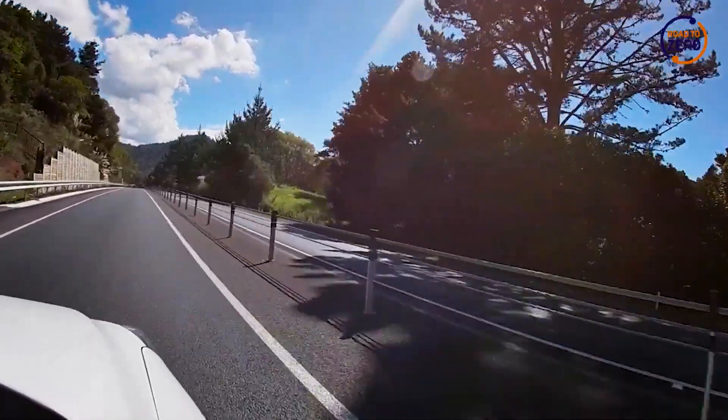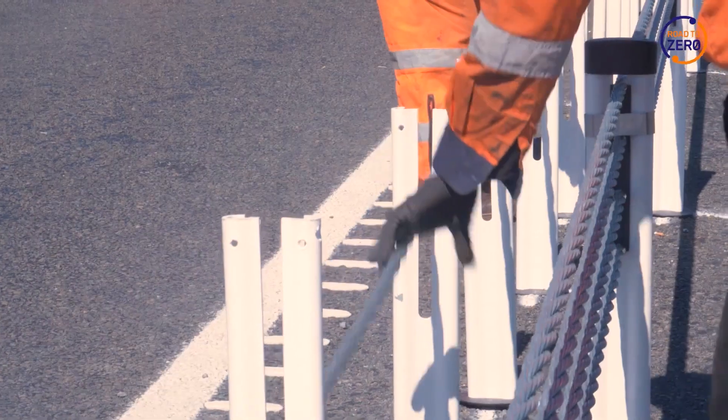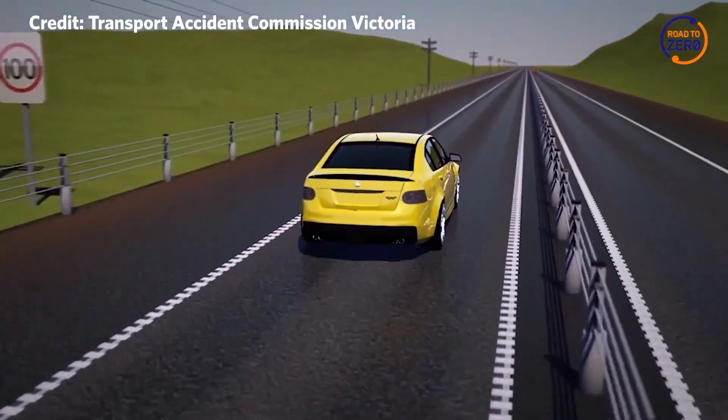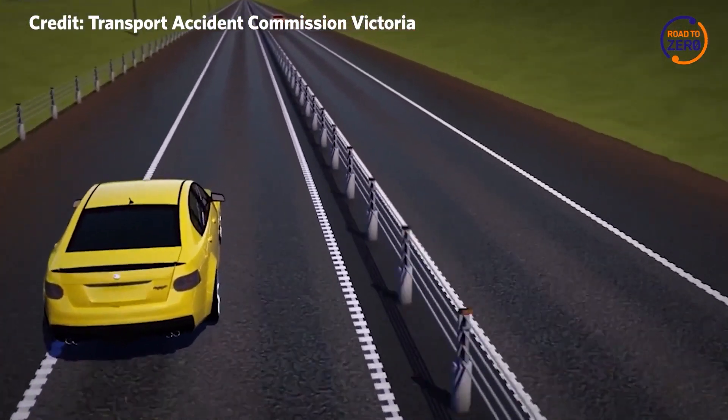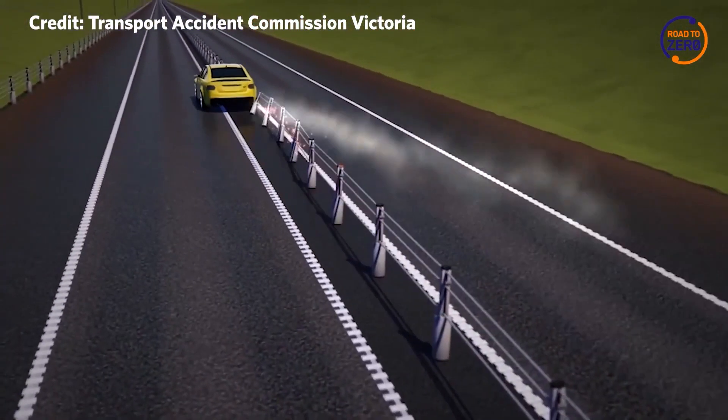Flexible safety barriers are fitted to our roads to ensure that people are protected from serious harm. They act like a safety net. So when a driver veers out of their lane or loses control, the barrier is there to catch them and it flexes. This slows the vehicle down and the barrier absorbs the impact rather than the people in the vehicle.